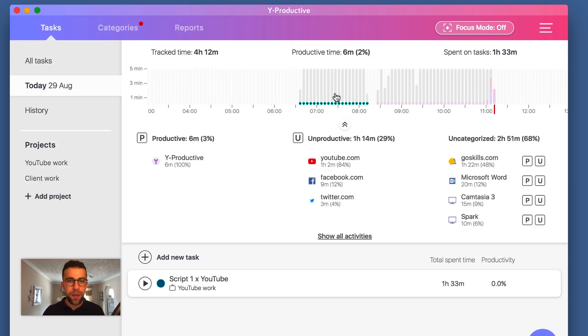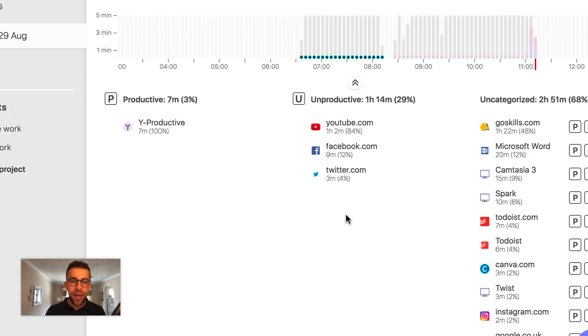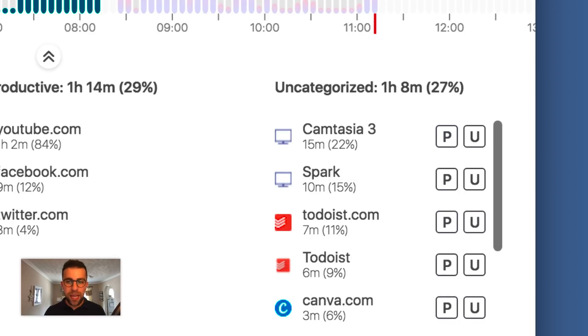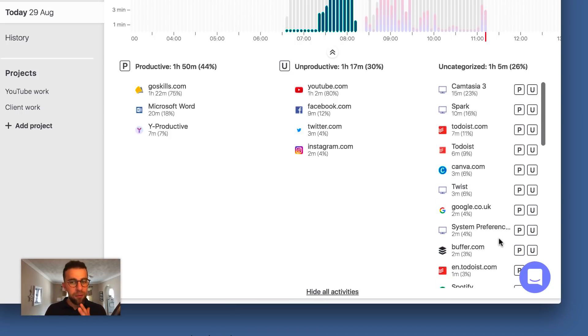Down here I can see an hour and a half was spent on that specific item, and it's updated the 'time spent on task' in the top right-hand corner. It analyzes your productive time by going through the websites and applications you're using natively, as well as the websites you're visiting. Below, you've got a breakdown — P for productive, U for unproductive, and uncategorized. I can see I spent nine minutes on Facebook and three minutes on Twitter. You can click 'All Categories' and categorize items — for example, marking Instagram as unproductive — and over time it will learn which are productive and unproductive.